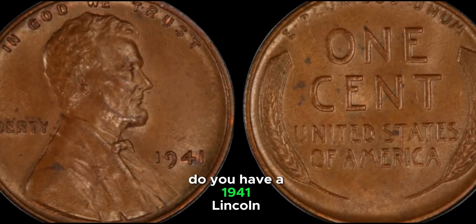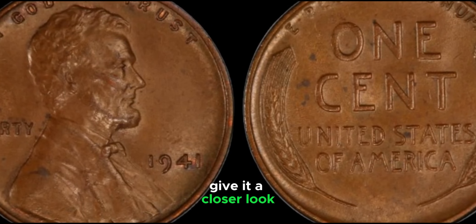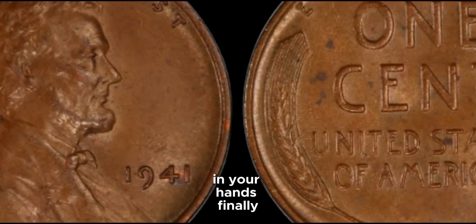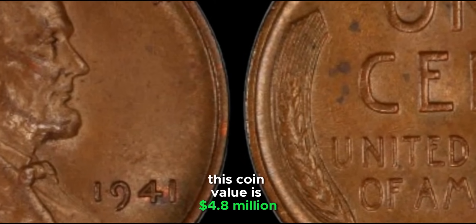A 1941 Lincoln Wheat Penny in mint state or with rare errors can fetch hundreds, sometimes even thousands of dollars at auction. Do you have a 1941 Lincoln Wheat Penny? Give it a closer look — you might just have a valuable piece of history in your hands. This coin's value is $4.8 million.